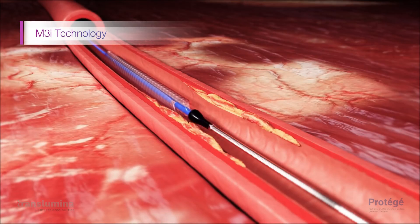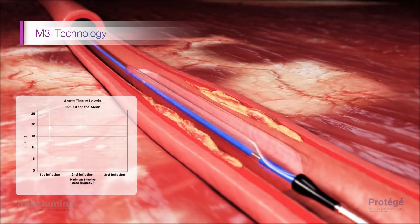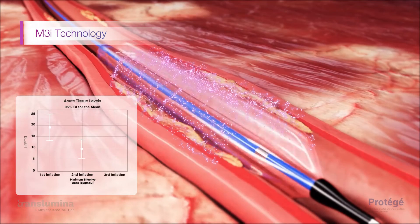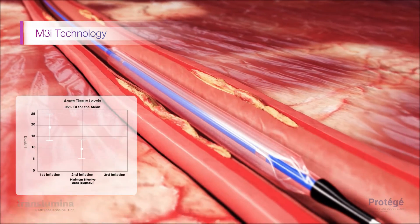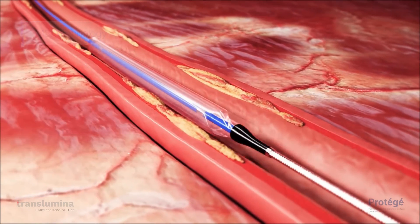The M3i technology with Protege ensures effective multiple drug delivery on multiple inflations. Research revealed that inflations up to three times at different locations will deliver Paclitaxel with an adequate drug uptake level at minimum therapeutic dosage.